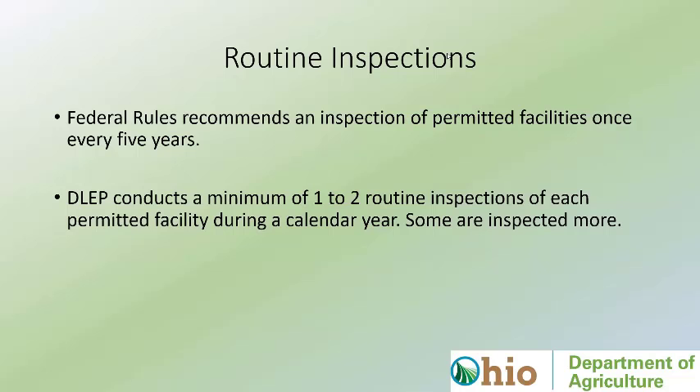Routine inspections: we only have four inspectors, so they can handle about 120 inspections per year — not including random investigations due to complaints. Every facility gets at least one inspection per year; most get two; some get more depending on compliance history or complexity of the facility. For comparison, the feds recommend inspecting CAFO NPDES-permitted facilities once every five years. Our focus is compliance, and to me that's a vital aspect of the program.